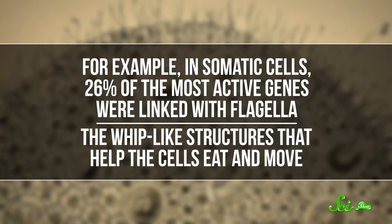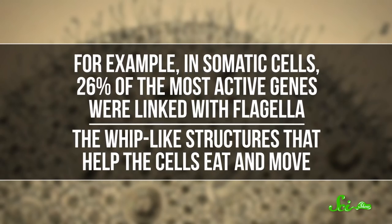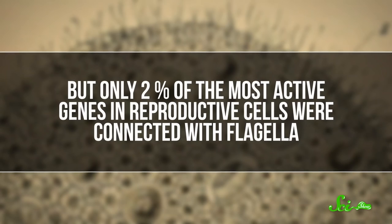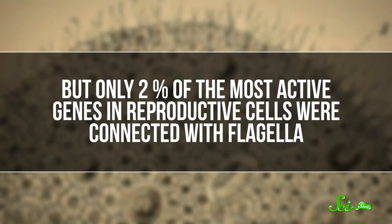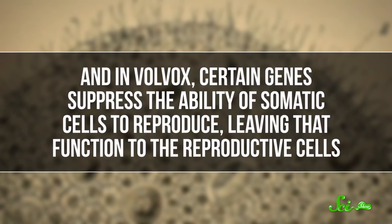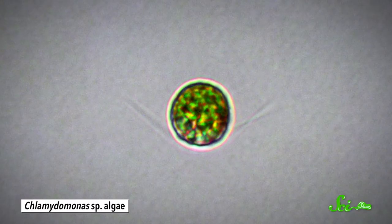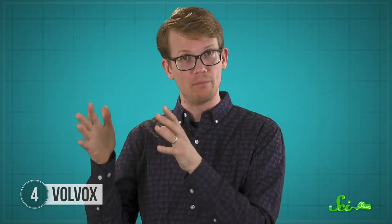What they found was that more than half of Volvox's genes were expressed differently in somatic and reproductive cells. For example, in somatic cells, 26% of the most active genes were linked with flagella — the whip-like structures that help the cells eat and move — but only 2% of the most active genes in reproductive cells were connected with flagella. And in Volvox, certain genes suppressed the ability of somatic cells to reproduce, leaving that function to the reproductive cells. In Chlamydomonas, reproduction can be switched on and off so that individual cells alternate between the two functions. This shows that incredibly slight tweaks in how genes are expressed can make the difference between a single-celled organism and one that looks a lot more multicellular.